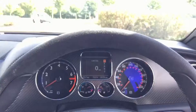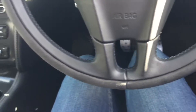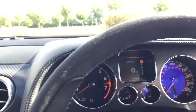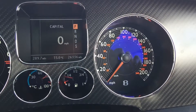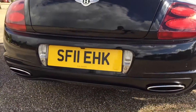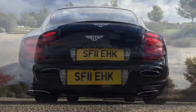You have the half leather, half Alcantara steering wheel, which is in very good condition considering these do usually get a lot of wear. 26,000 miles. A very nice option on this car is the quicksilver exhaust, which sounds absolutely incredible, as I'll show you now.